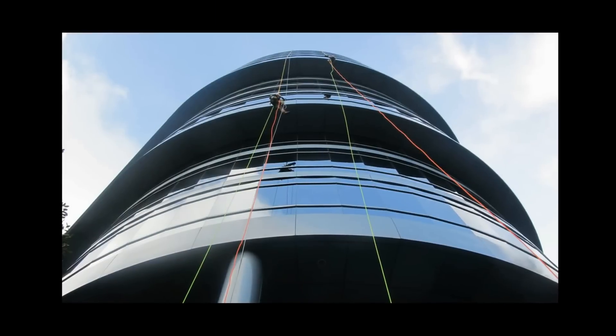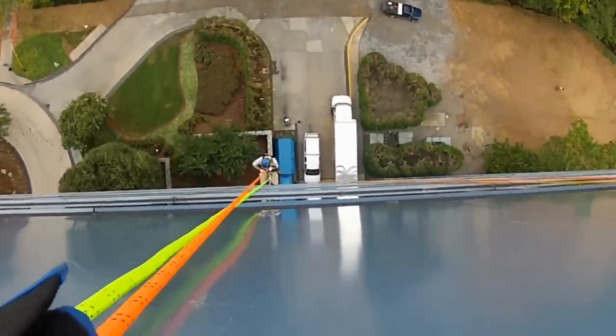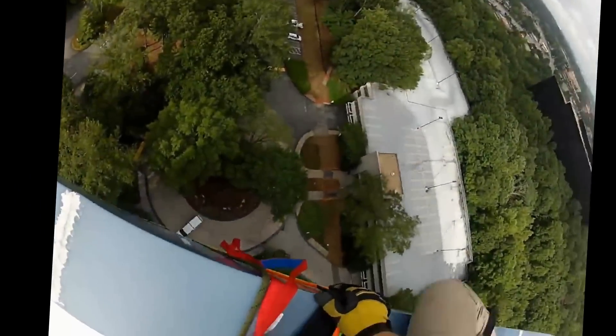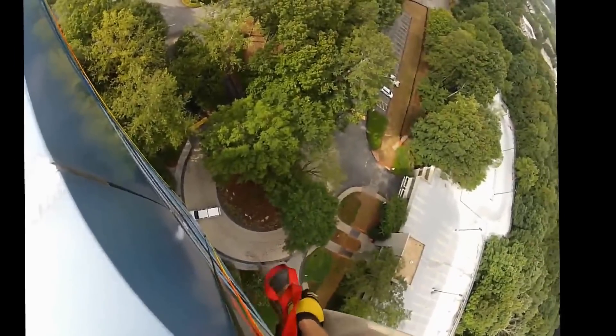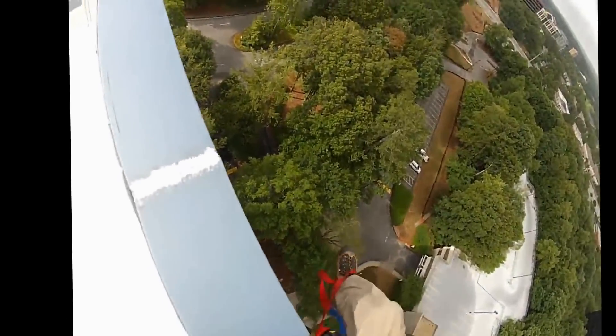ATS just completed its fifth rope access project in Marietta, Georgia. The client needed the soffit anchors certified for an upcoming project which had difficult access — well, difficult for most firms. Utilizing rope access, ATS inspected and tested all 46 anchors in two and a half days with no downtime to the building. This is a unique skill set that can be utilized on many different applications nationwide.